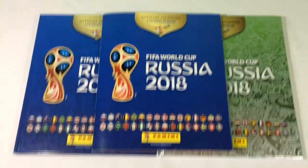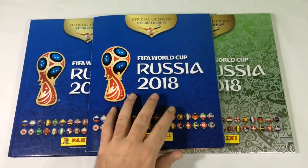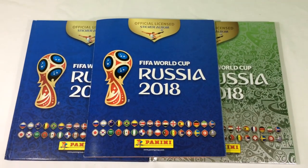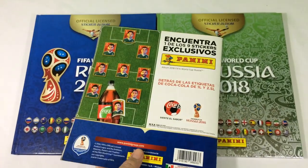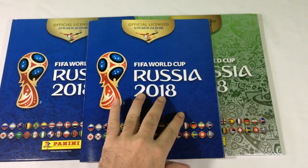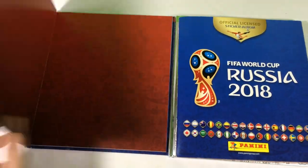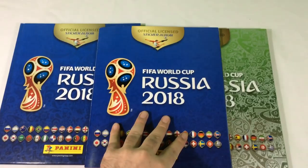Hello guys, my name is Hermes from Hermes Games and I'm going to show you my three albums of FIFA World Cup Russia 2018. This is a complete album — it's a Mexican album. I have this one with a soft cover, and I have this one with a hard cover too, and a silver cover — the new one.